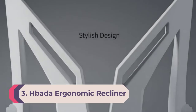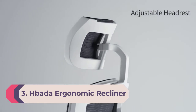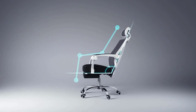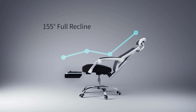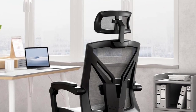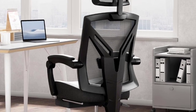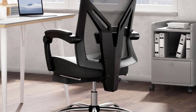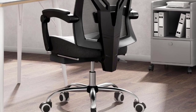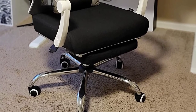Number 3: Bada Ergonomic Recliner Chair. The highlight of the Bada recliner is its synchro tilt function — it reclines the backrest of the chair, increasing the angle between your torso and thighs for a more comfortable and ergonomic sitting position. You can also adjust its height and tilt accordingly, and once the desired position is reached, use the tilt lock function to secure it in place.